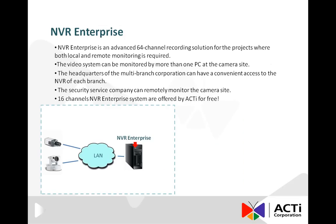NVR Enterprise is an advanced 64-channel recording solution for the projects where both local and remote monitoring is required. Local monitoring is done by the workstation located in the same PC with NVR. NVR Enterprise Edition allows even a web client to be used as a local client.